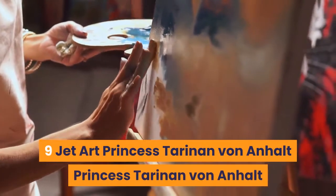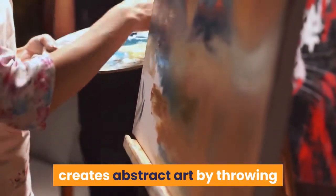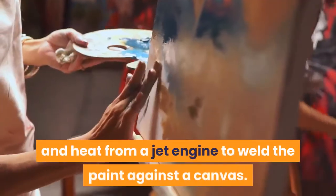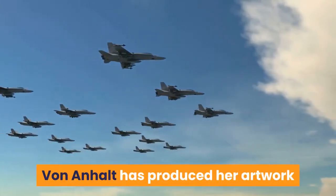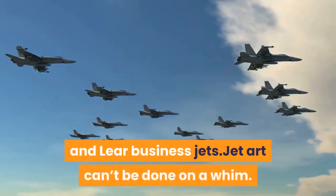Number 9: Jet Art — Princess Tarinan von Anholt. Princess Tarinan von Anholt creates abstract art by throwing plastic containers of paint in the air and using the wind and heat from a jet engine to weld the paint against a canvas. She calls her technique jet art. Von Anholt has produced her artwork with Challenger, Citation, Gulfstream, and Lear business jets.